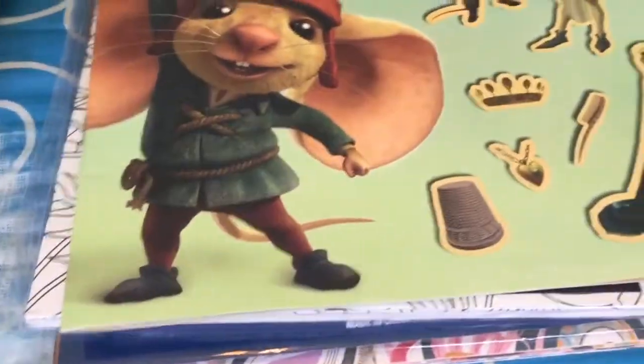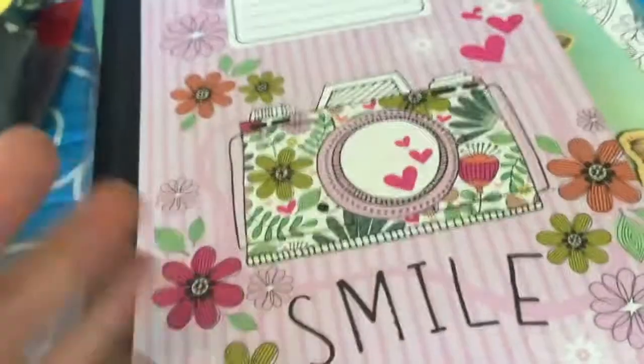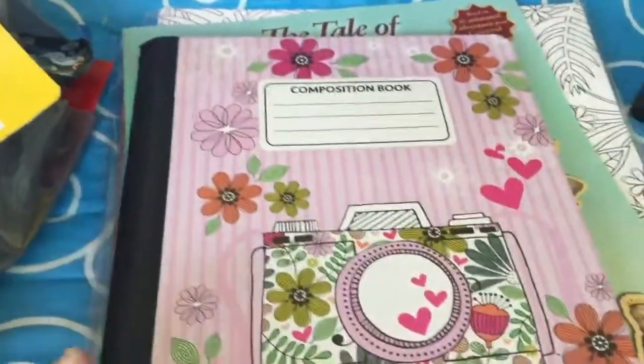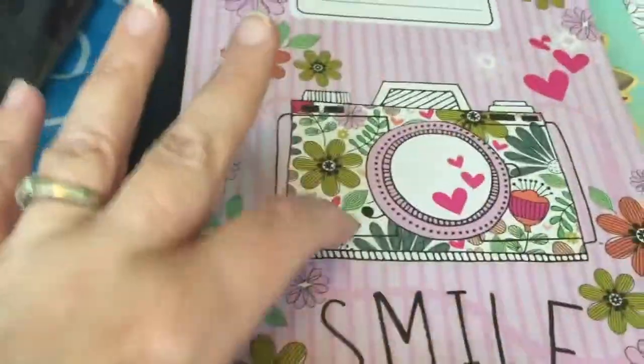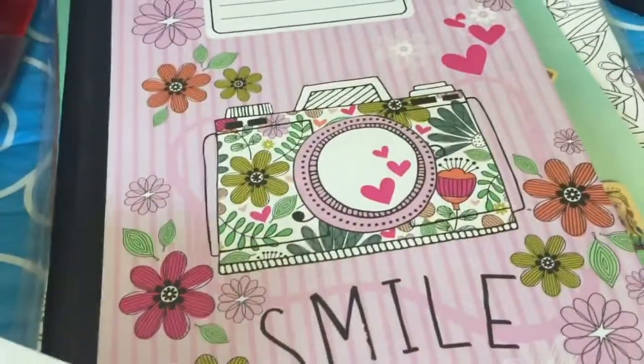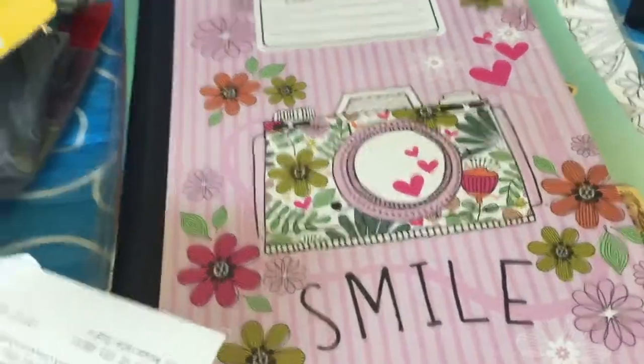I love notebooks, and this one is new so I just had to get it. It's really, really pretty — I love the camera on it and it says 'Smile.' It's one of those nice composition notebooks and I use a lot of these, so I can justify it.